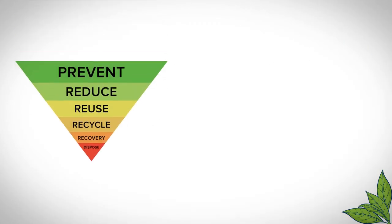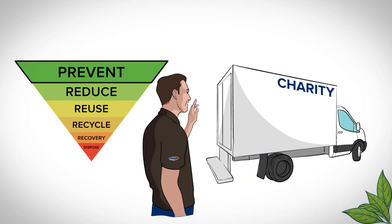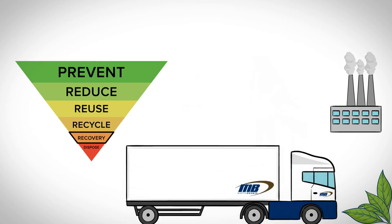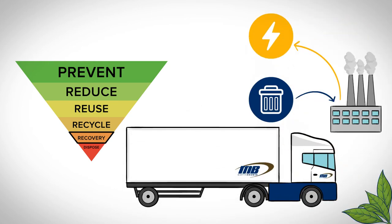We work towards zero waste to landfill by following the waste hierarchy. Wherever possible, food items are donated or sent to biodigestion facilities to generate electricity. Most of our waste is recycled including the cardboard packaging. Where recycling is no longer an option, waste is sent to a waste-to-energy plant to generate electricity.